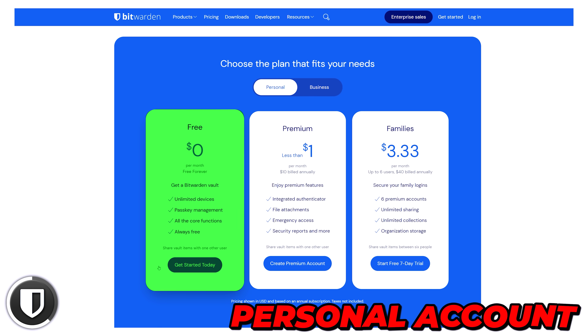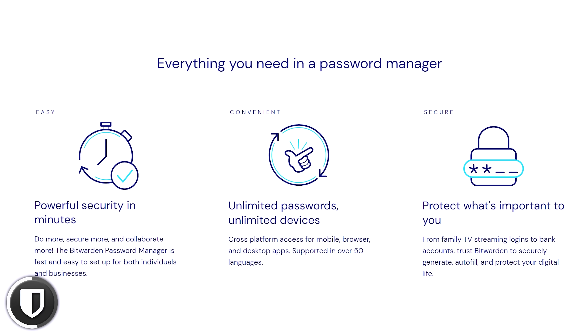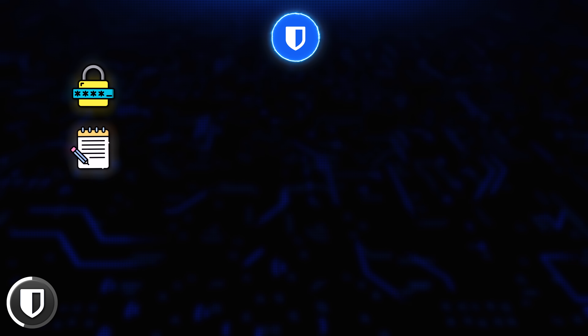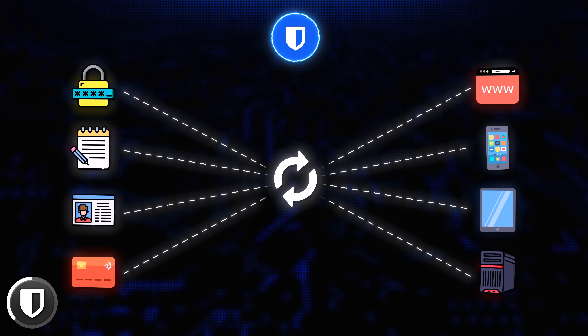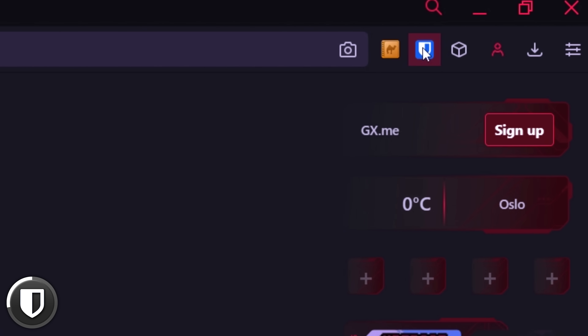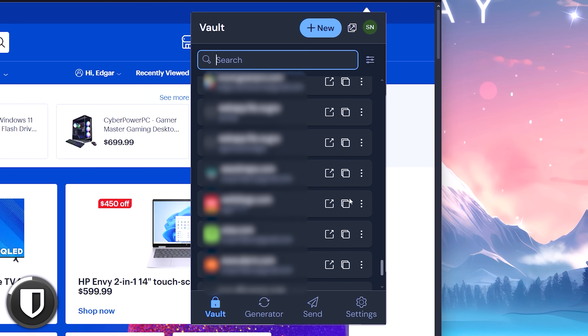Bitwarden is completely free if you register a personal account, or you can create a free organization where you can share credentials with one team member. The best part is that you can store an unlimited number of passwords on unlimited devices — passwords, notes, credit card info, IDs — all synced and available on all your mobile and desktop devices, completely free. I highly recommend installing the browser extension because it allows easy access into your vault. Sure, Apple Keychain exists, but that only works on Apple devices and you can't install it on a PC. If you still use birthdays or the same password across all your devices, a free password manager is a must.